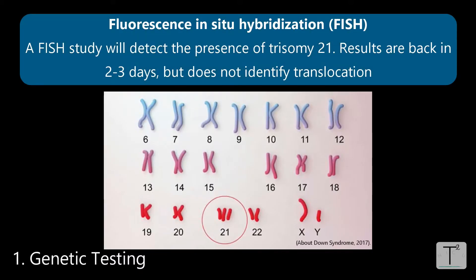A FISH study, which is fluorescent in situ hybridization, is a genetic test which is great in that it can come back pretty quickly, normally within two to three days. But what's not good about the FISH is that it won't tell you what type of trisomy 21 it is — it will just tell you whether there is extra chromosome 21 or not, and it won't tell you whether there's a translocation.